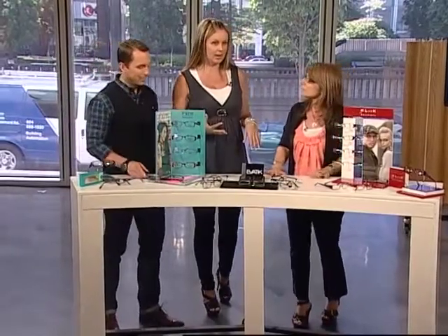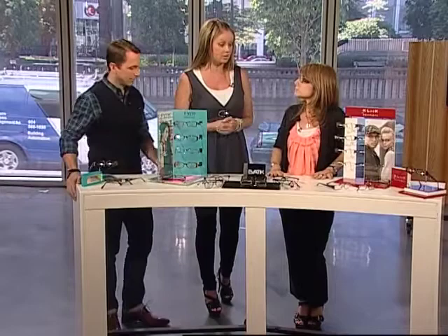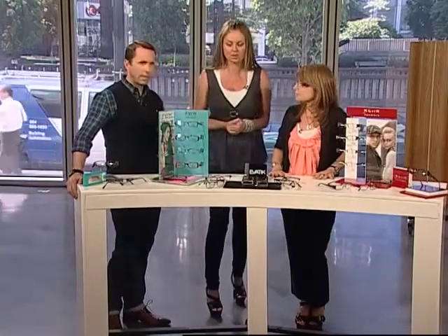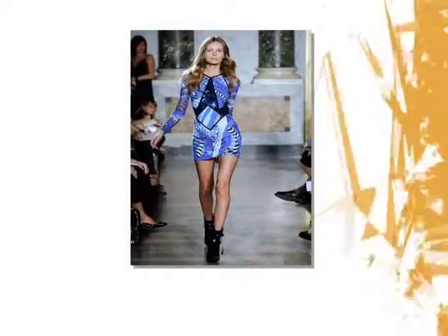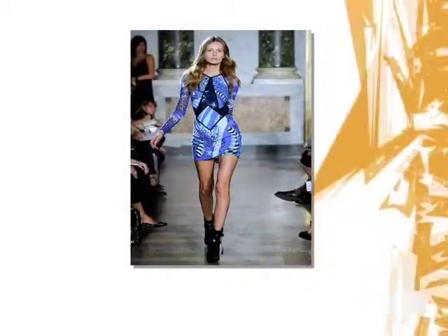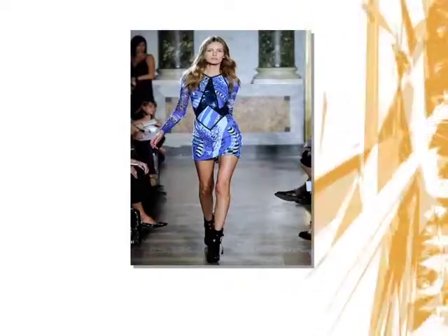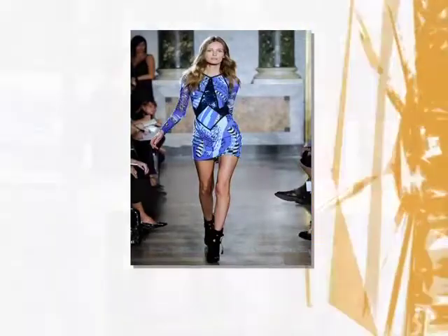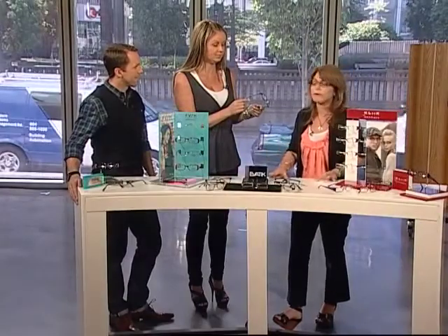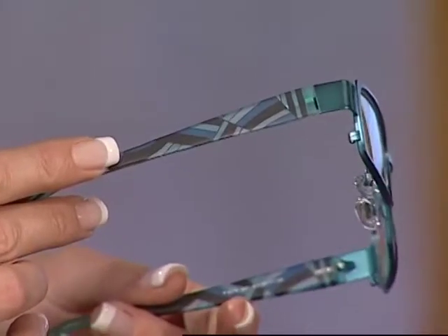What we're going to do is look at a runway photograph and then look at the eyewear you can wear to match that trend. Our first trend, which was really strong for spring and summer, was prints. All the designers were showing prints — whether it was Pucci, tribal-inspired, or bold graphic 60s and 70s prints — and we're seeing that in eyewear as well, particularly on temple design.